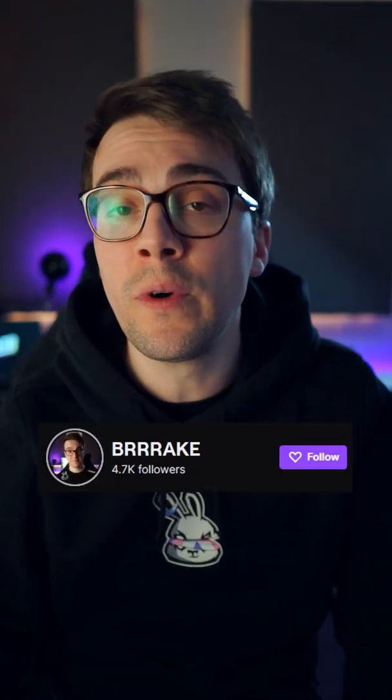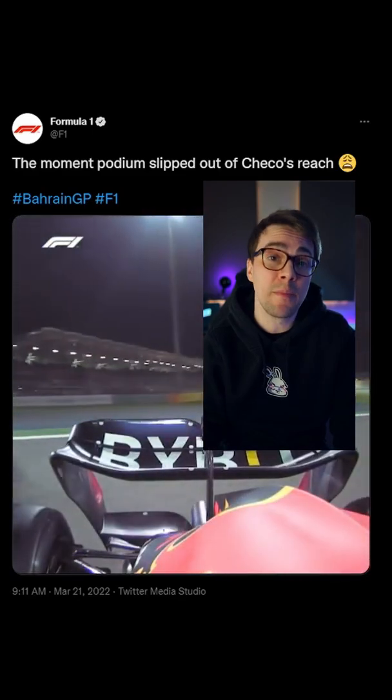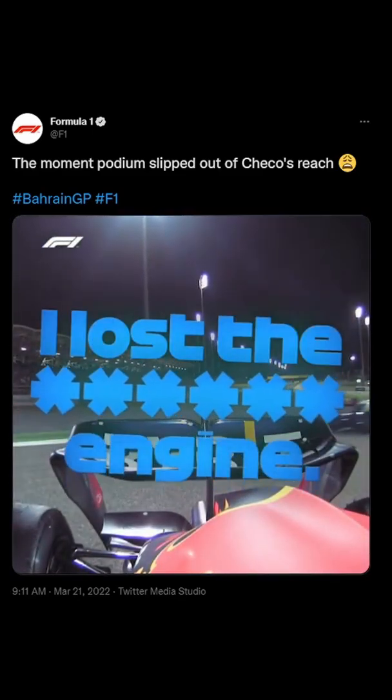Did you know there's a place on Twitch where you can hang out and talk about Formula One with an ex-F1 engineer? Every Monday after the races, I'm doing an F1 just chatting session. Here's some of the stuff we talked about yesterday after the Bahrain Grand Prix.